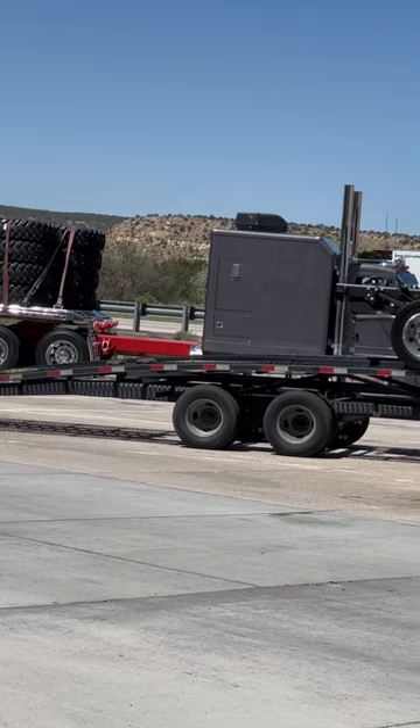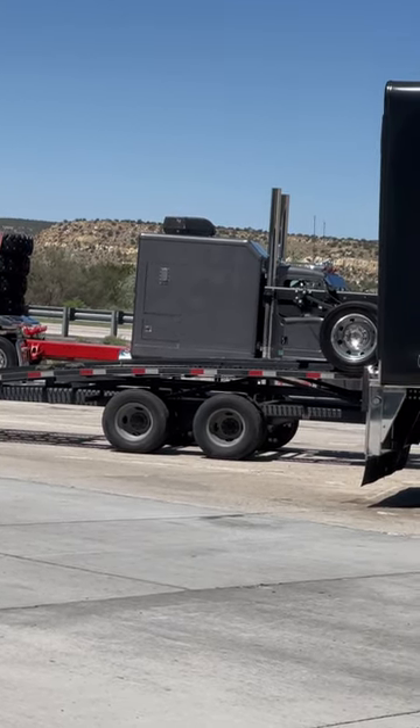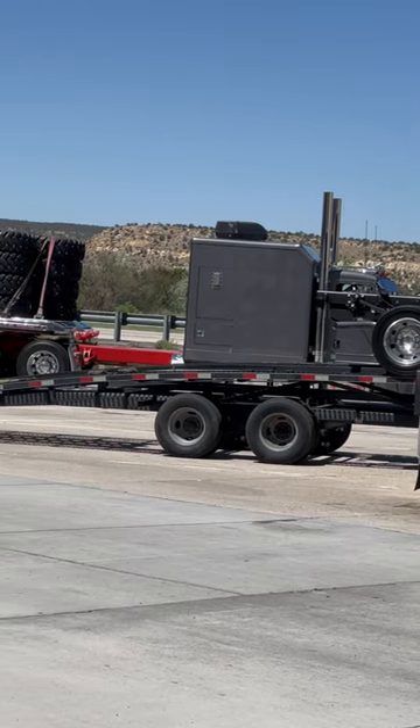And it's a 389 cab and chassis and I'm assuming you put that bunk on it. Man, that thing looks good.